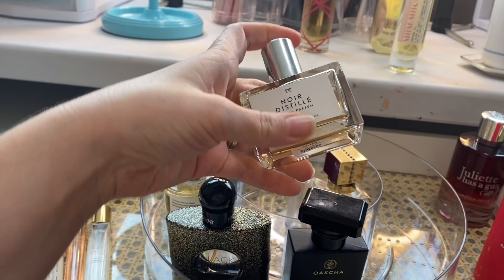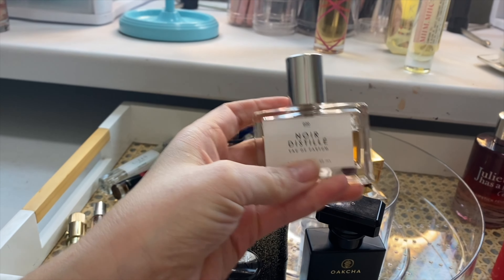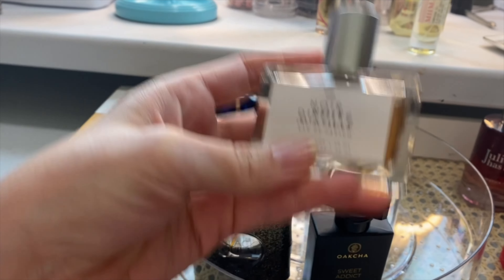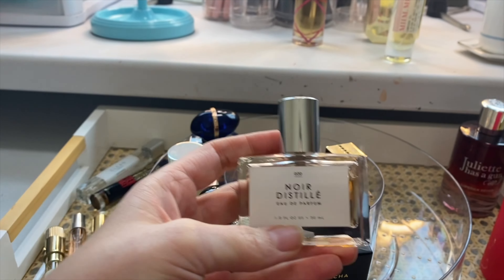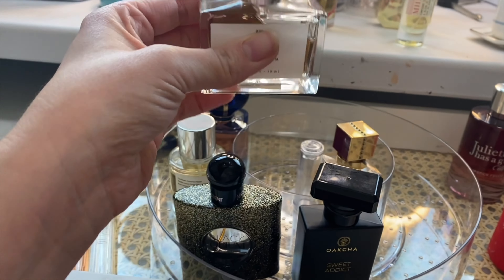Noir Distilled — this is one of my personal favorites. This is a boozy vanilla. I love it, I think it's sexy. This is one that I would reach for if I was trying to feel sexy or impress somebody. And it's very affordable, which I love.